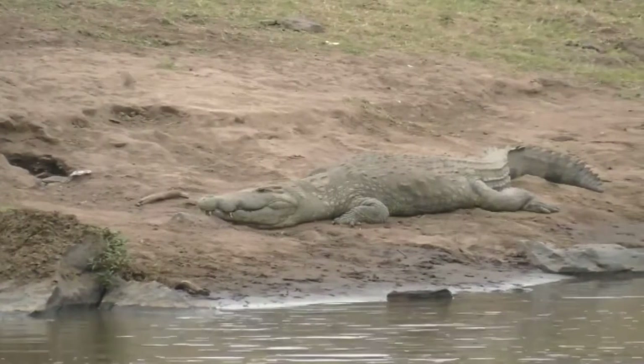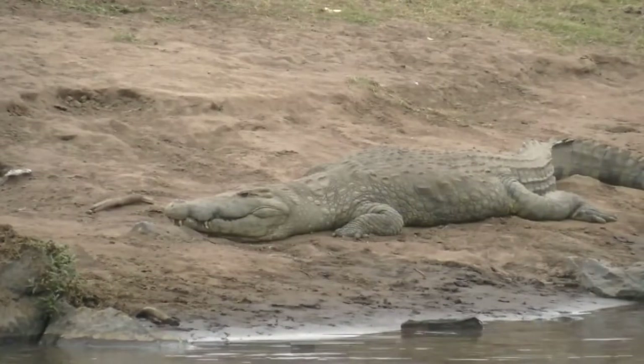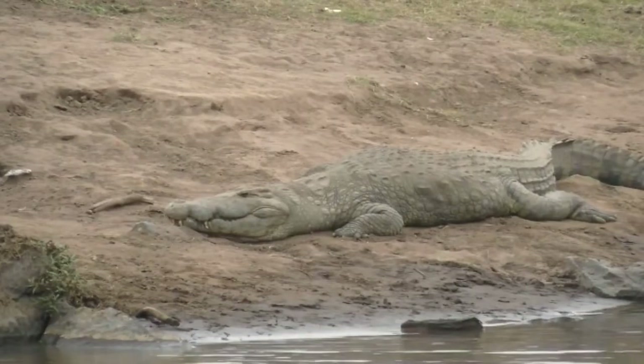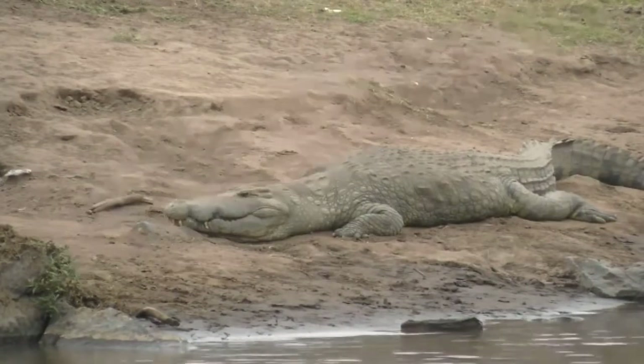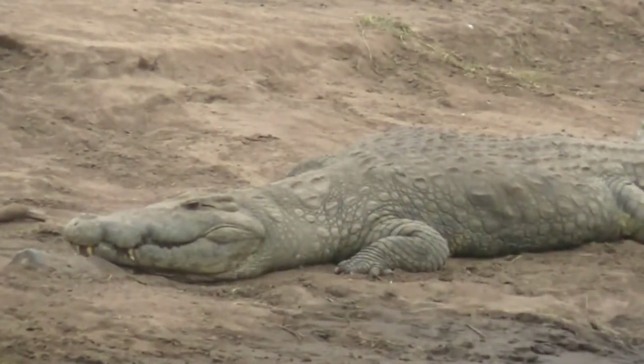Some think crocodiles smile and show their teeth while alligators don't — but actually alligators can show their teeth as well. As I said, it's something to do with those ridges along its back and on its head that is the real trick. One of the major differences — and obviously there are quite a few — is that we don't get any alligators in Africa, only crocodiles.